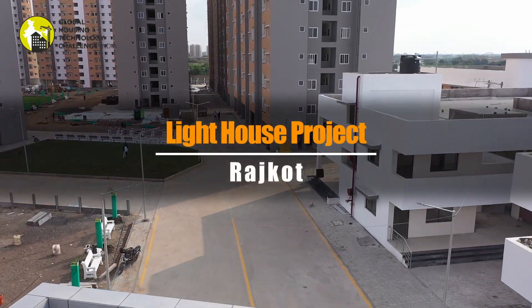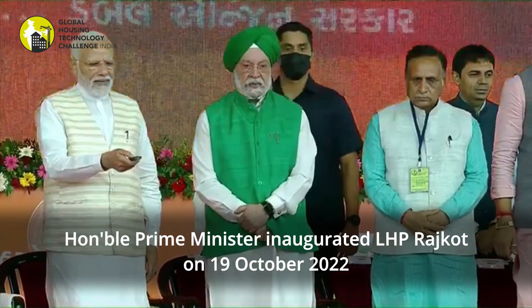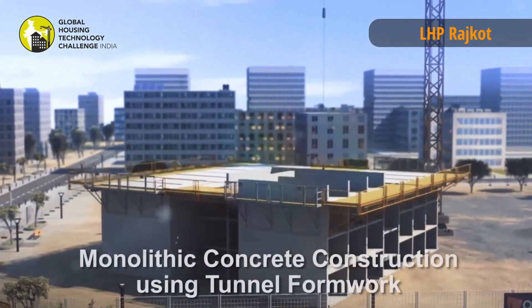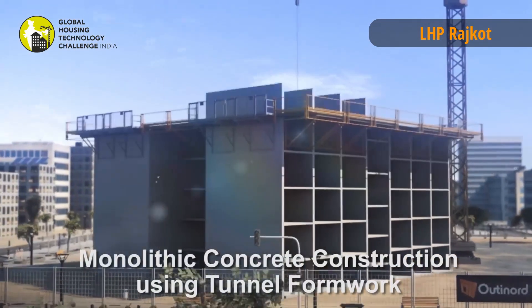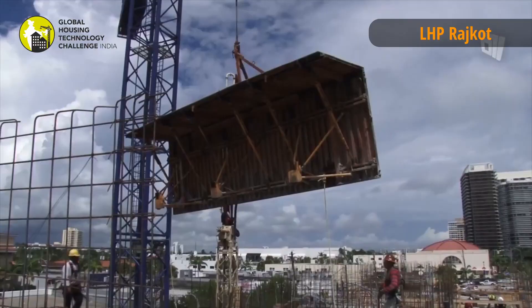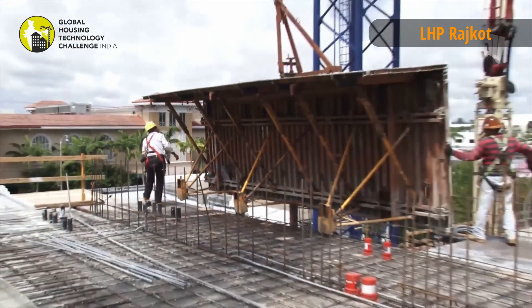The LHP is constructed at Rajkot with 1,144 dwelling units in stilt plus 13 configuration using the technology monolithic concrete construction with tunnel formwork system. The tunnel form system consists of two half-shells made of steel which are placed together to form a room or cell.